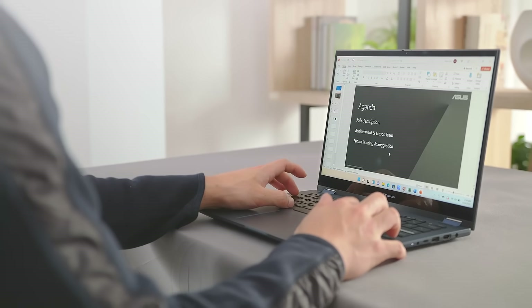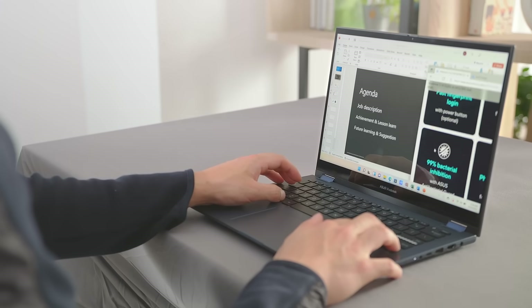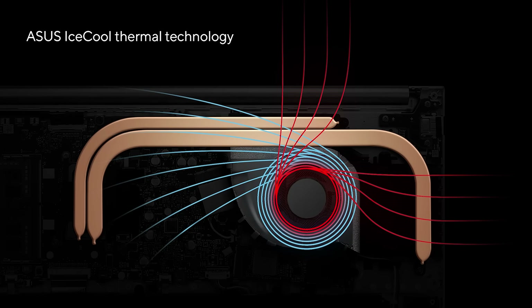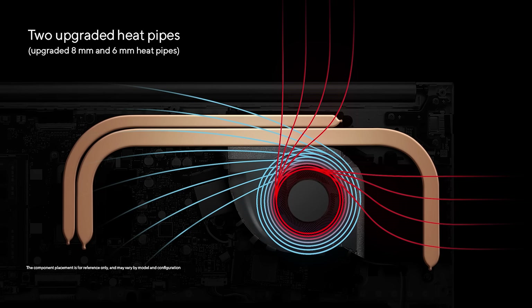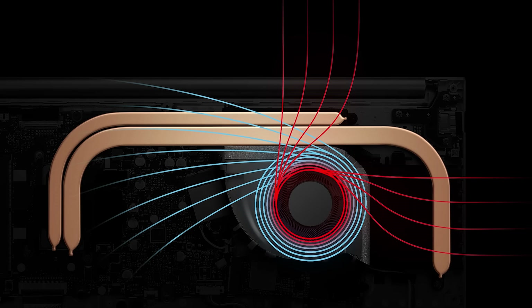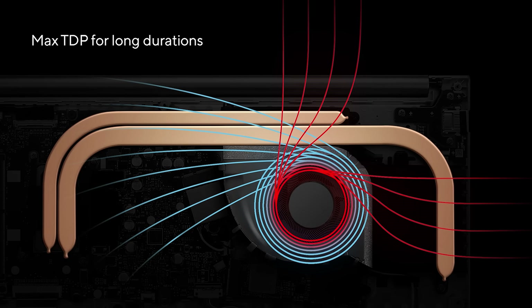Easily keep up with all your productivity and entertainment needs, whether it's streaming, browsing, editing videos, video chatting, or just taking care of business at home. Like our Viewerbook S14, we've brought Asus IceCool thermal technology to the Flip version, featuring up to two upgraded heat pipes — one 8mm and one 6mm — as well as a 79-blade liquid crystal polymer fan. The end result is the powerful CPU can run comfortably at max TDP for long durations in performance mode, no throttling.